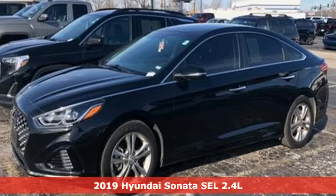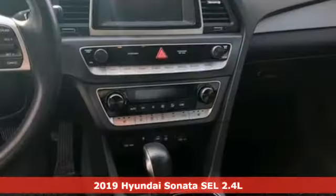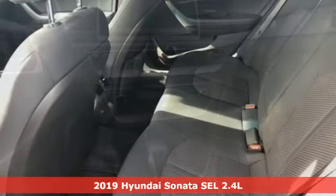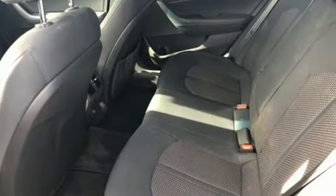It's a 2019 Hyundai Sonata. Hyundai's attention to detail means a better driving experience for you. And get ready for an impressive combination of features.